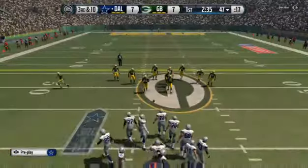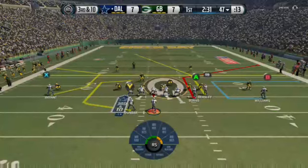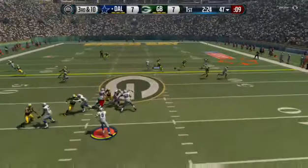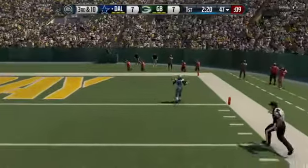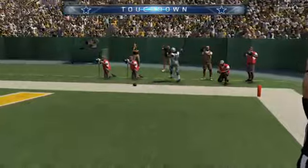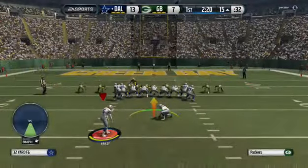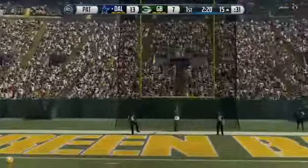Third and ten here after the run — the Cowboys need to get to the 43 to pick up a first. Romo's got it in the gun. The catch is made — no one's going to get him now. Touchdown! Nice catch by the rookie wide receiver — his first receiving touchdown in the NFL. He is so talented, there is no doubt he's going to have a lot more.